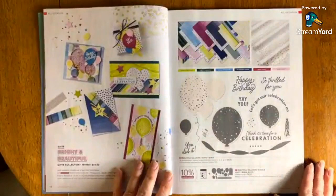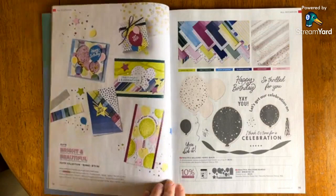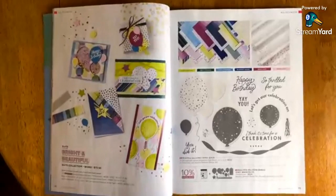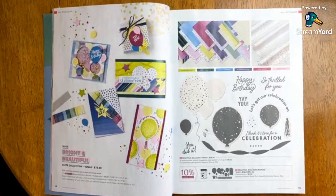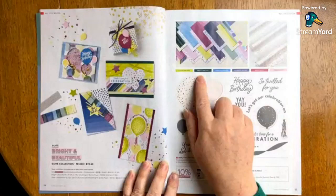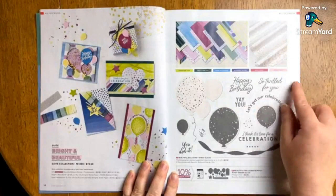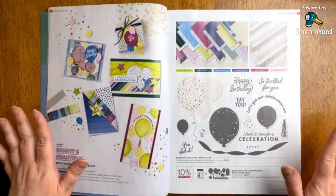Here's where the fun starts. The Bright and Beautiful Sweet Collection — many of you have probably seen sneak peeks. This features so many of the new colors from our color refresh: lemon lime twist, pretty peacock, azure afternoon, blueberry bushel, berry burst, and bubble bath. The reason I'm pointing that out is because this is such a versatile designer series paper pack. The specialty papers in this catalog are stunning.